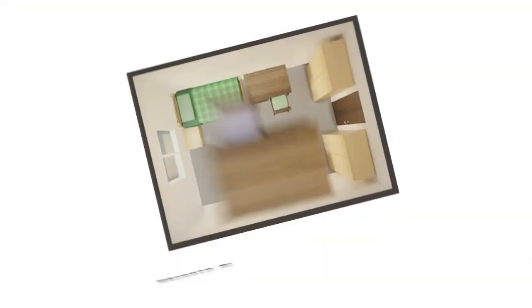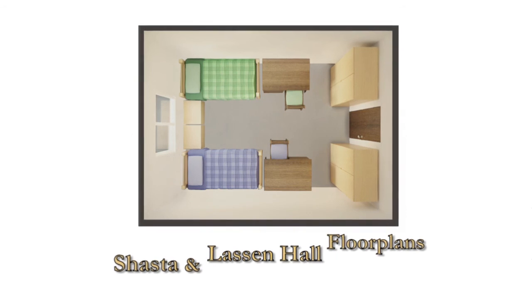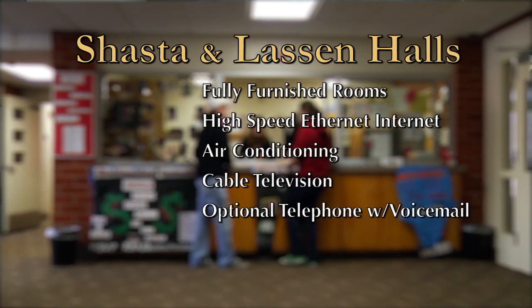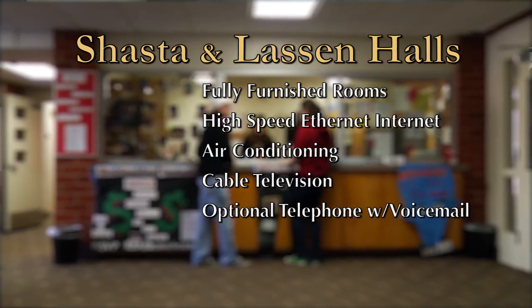In Shasta and Lassen, student rooms are double occupancy with community restrooms on the corridor. Like all other Chico State residence halls, Shasta and Lassen feature fully furnished rooms, high-speed ethernet computer connectivity, air conditioning, cable television, and the option to subscribe to telephone service with voicemail.